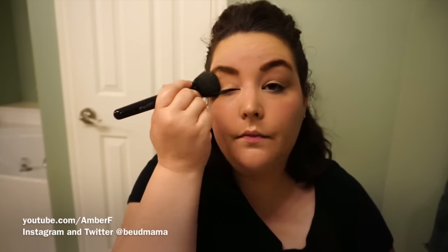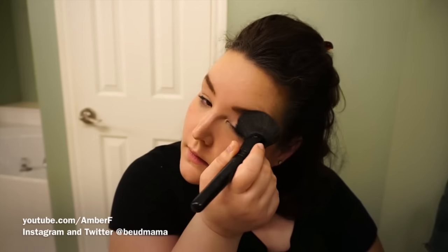After finishing my brows, I go back through with my powder brush and tap it over my eyelid to set the Urban Decay primer potion, so my eyeshadow literally stays bulletproof until I take it off.